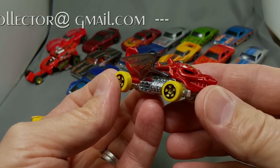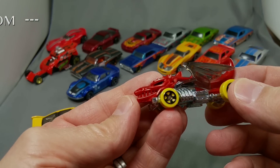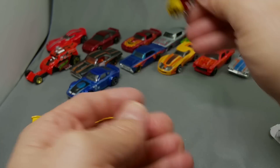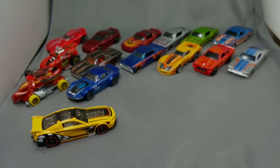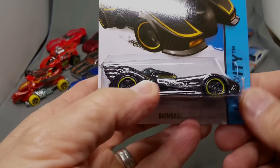I try not to buy too many of these goofy cars, but every once in a while I'll get one. This Dragon Blaster is a great one - there's a lot of detail on that, a lot of thought went into that. We'll put it over there with the Altered Ego.